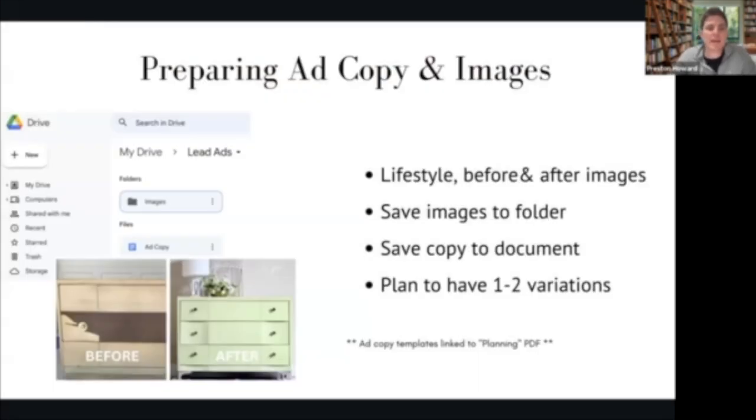The next part of the preparation phase is your ad copy and images. The easiest way is to use Google Drive — I set up a folder called my lead ads folder, with a subfolder for images and a document for the ad copy. We actually created three different variations of ad copy for furniture refinishing services and three variations for cabinet refinishing services. In the resource section, along with this training, there'll be a link so you can visit that, take the template, copy and paste it, and change it to work for your ad.